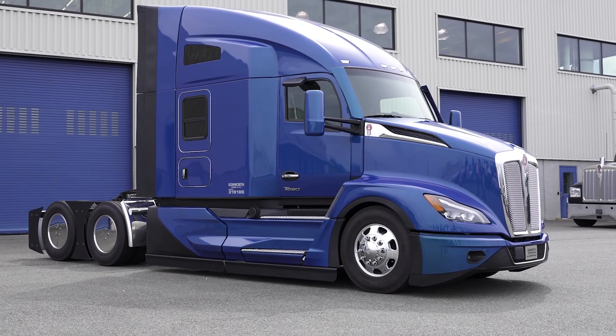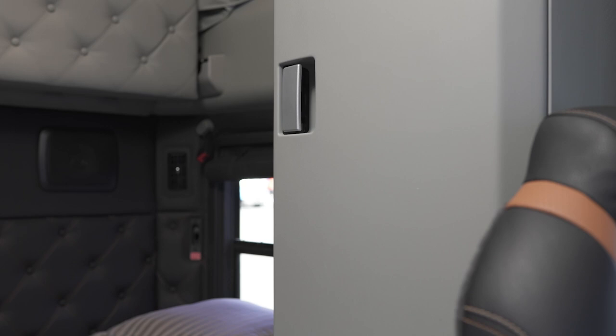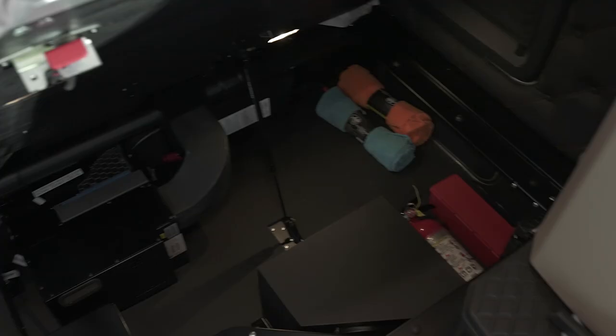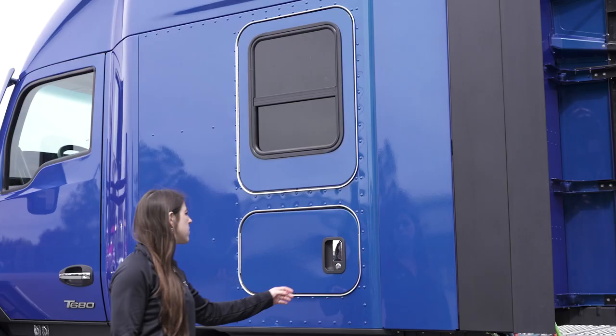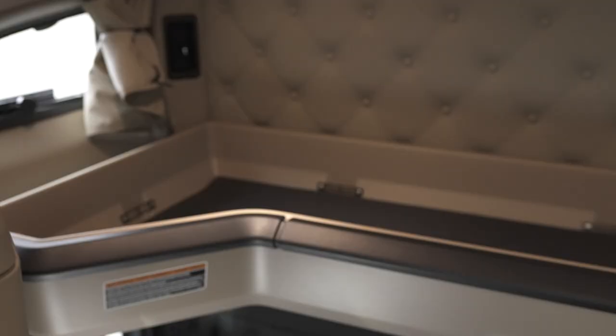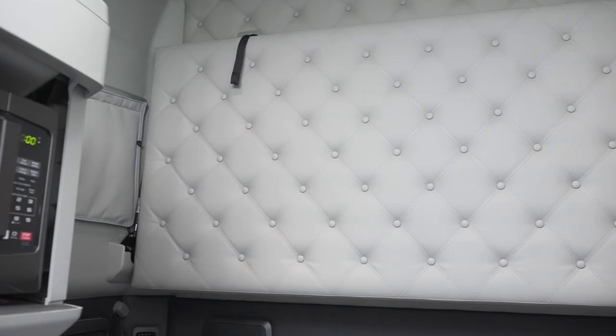For storage, the driver's studio comes with abundant space including a full-size wardrobe for hanging clothes, multiple storage drawers, and storage space under the bunk. The under-bunk area can be accessed from the exterior via the toolbox doors. This specific sleeper also comes with a cargo shelf above the lower bunk for even more storage. You can also spec an upper bunk in this location.